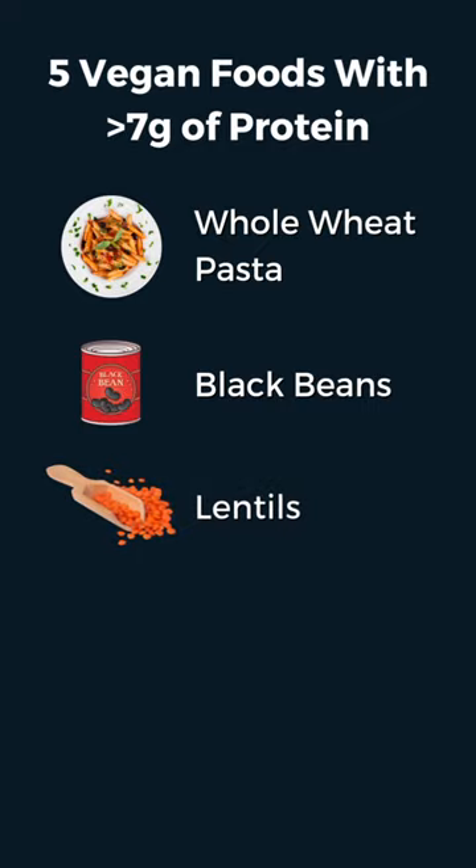Lentils: one half cup of cooked lentils has nine grams of protein. Mix them with sweet potatoes and you also get a complete protein.